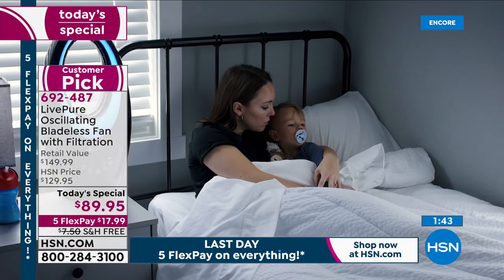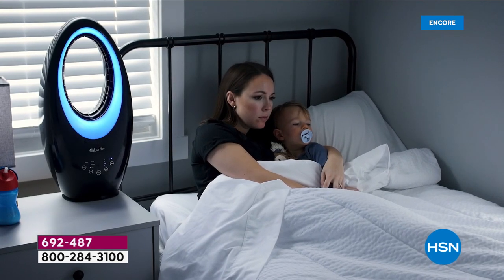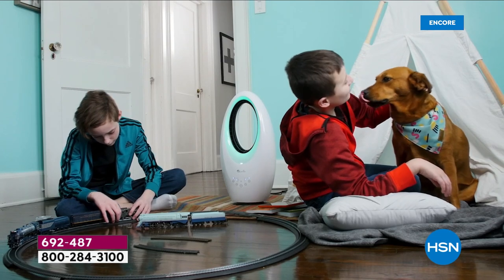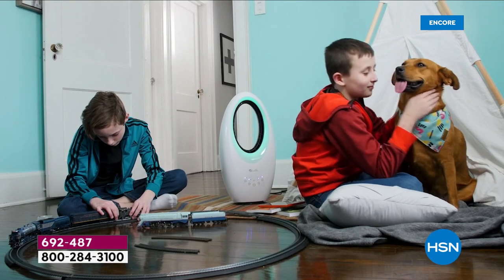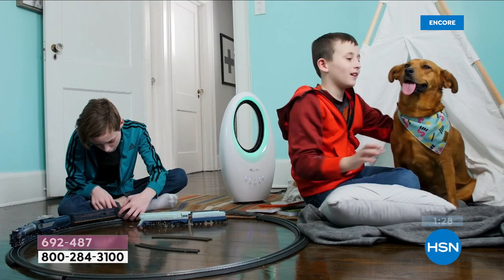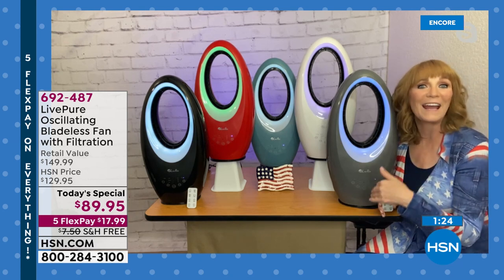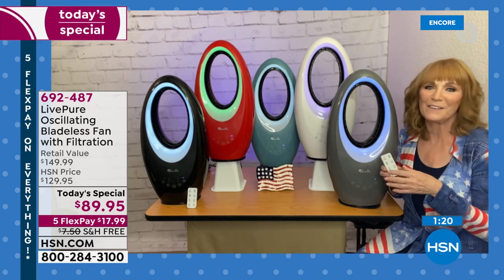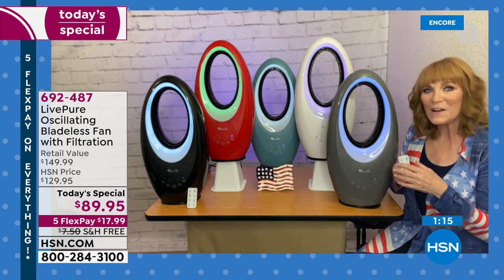There's a timer also. You can control that on the face of the fan itself or from the remote. So maybe you just want that cool breeze to get you to sleep — maybe the first hour or so. But then after you're asleep, you don't want the fan. Guess what? You have a timer. It will shut off. You can do one, two, four, or eight hours, whatever you would like. It's these little extra things that LivePure added to this beautiful fan that really help it be a winner.